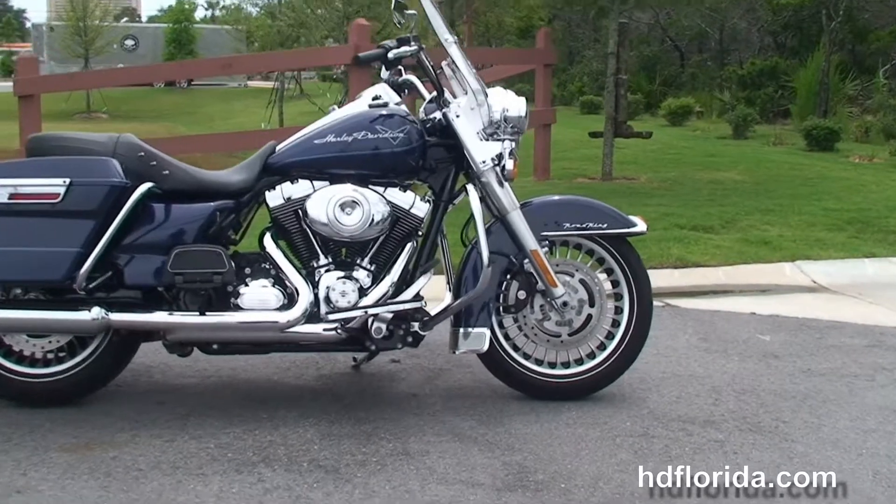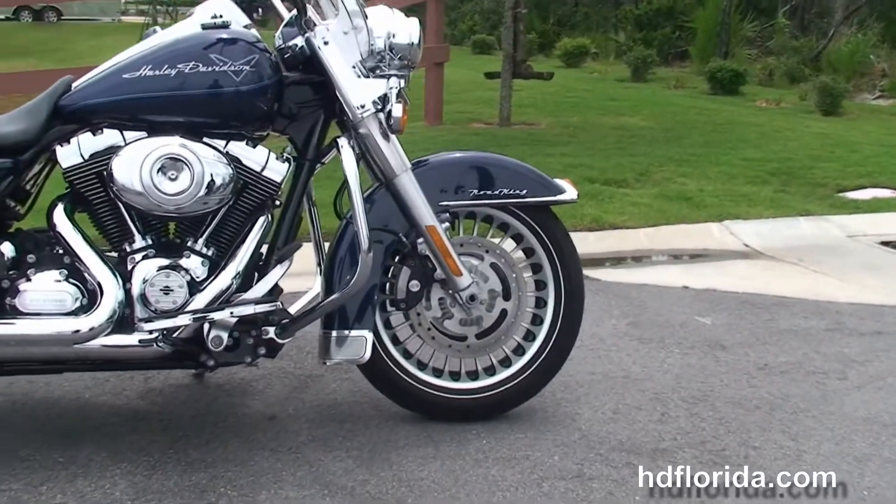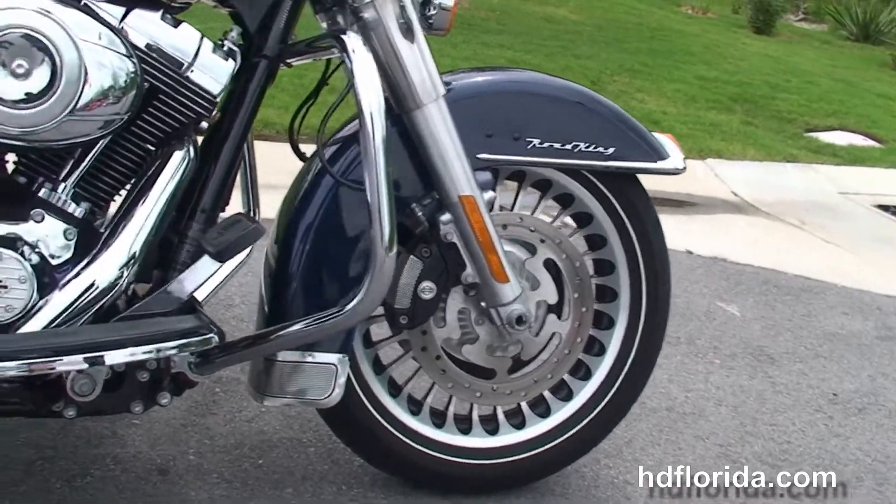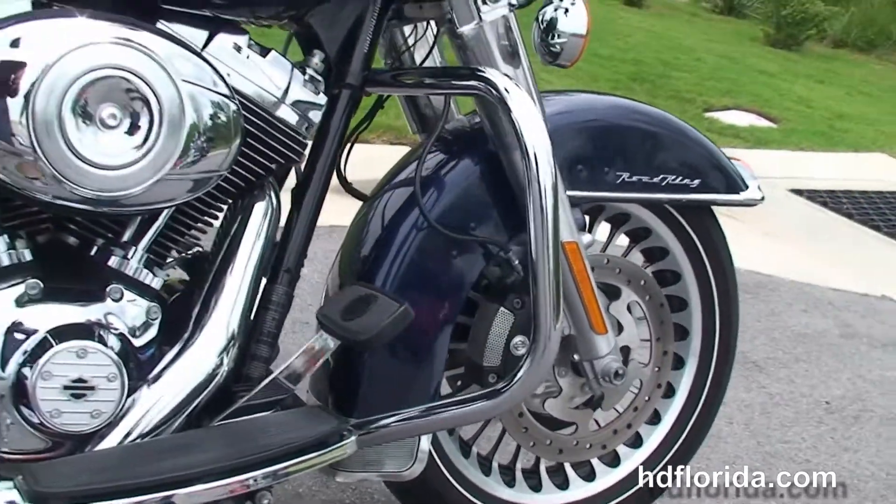This Road King starts out front with the dual 4-piston Brembo calipers and the 28-spoke knuckle wheels. When we move back to the chrome engine guard, we've got the rubber mount,